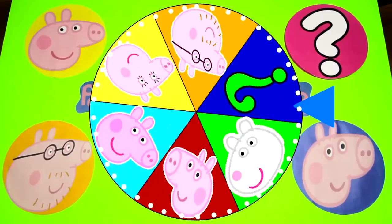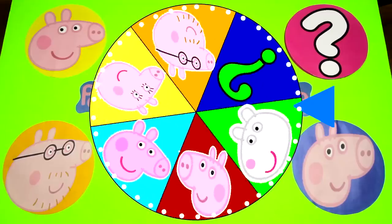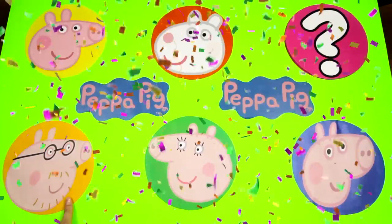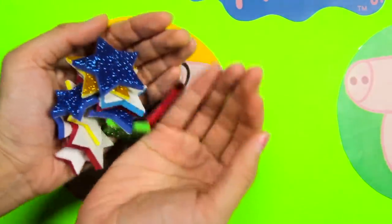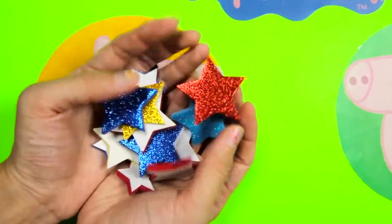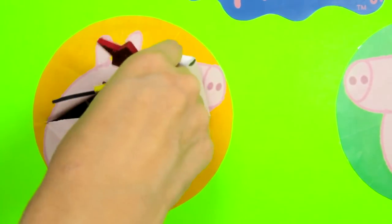There it goes! Wow, this spin is so colorful! I wonder who it will land on first? And it's Daddy Pig! Now let's go over to the board and see what surprises Daddy Pig has for us! Are you ready Daddy Pig? 1, 2, 3! Wow, we found a bunch of sparkly stars in here, and they are so colorful! Let's see what we can find under all these stars!